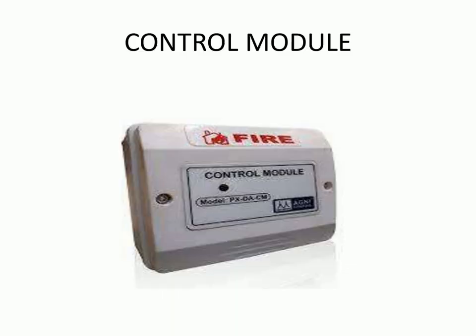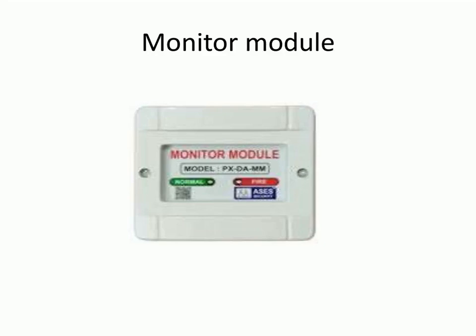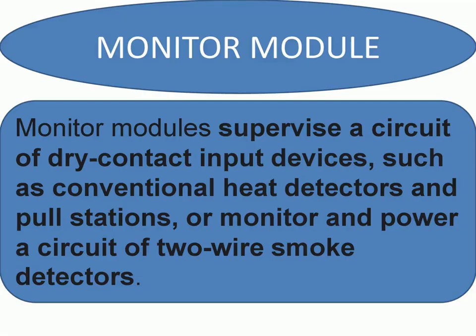A control module operates as a single entity and performs the basic control function. A control module is made up of sensors, controllers, actuators, or other control modules. Control modules cannot execute procedural control; they are called upon by procedural control to perform a specific action.